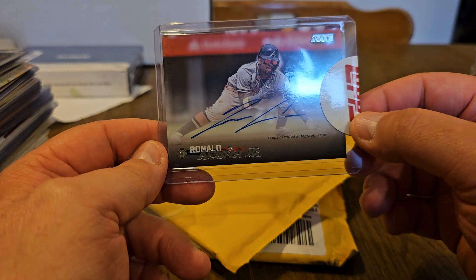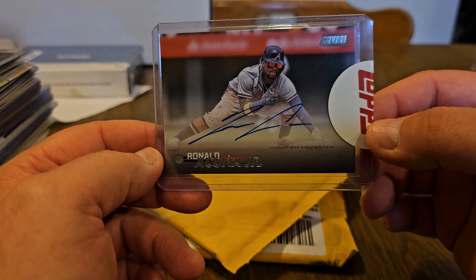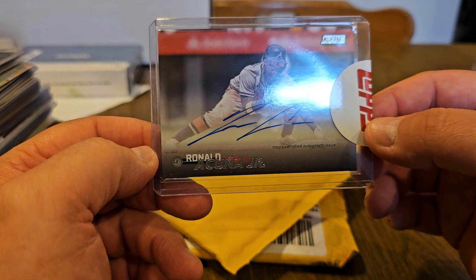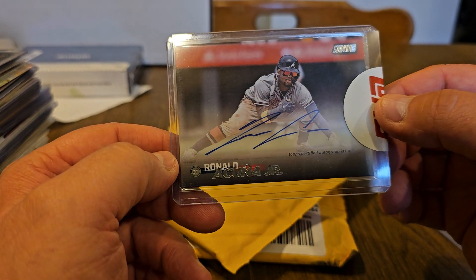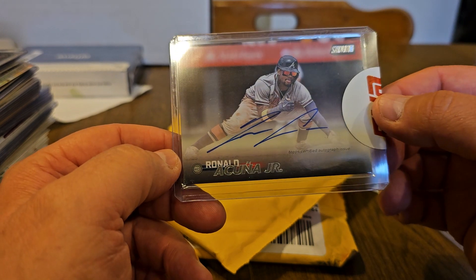No need to take it out — I'm not going to have it graded or anything. But it's a nice on-card autograph; it is not stickered. So the player actually touched the card — yay!